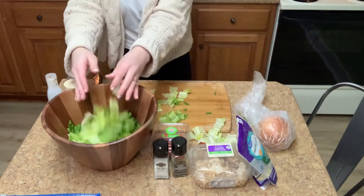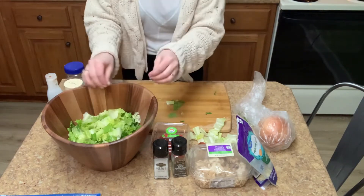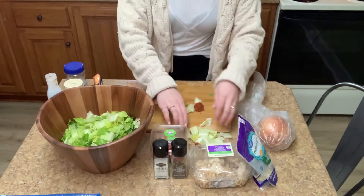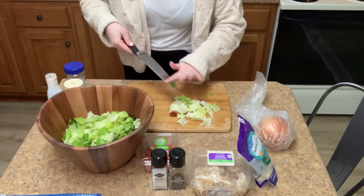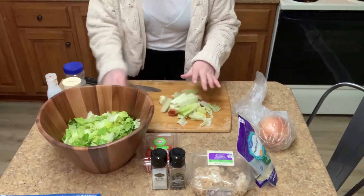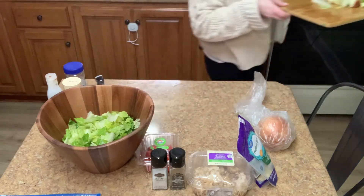Our lettuce is all chopped up and we're ready to move on to the next step. I'm going to quickly clean up my space — that was something my mom taught me from young: clean as you go, it makes things a lot easier.